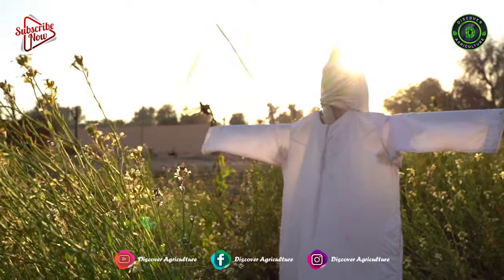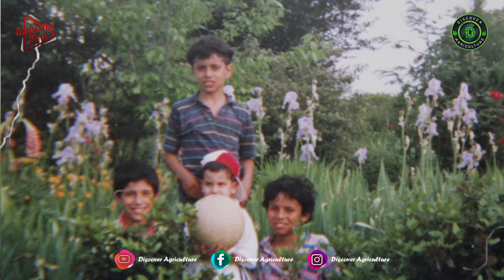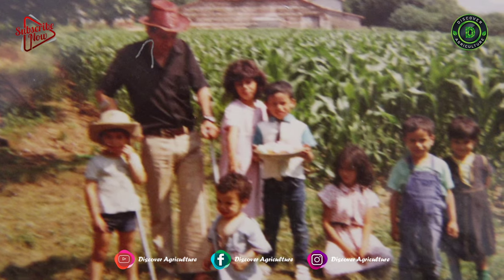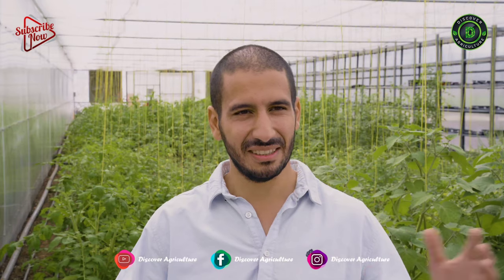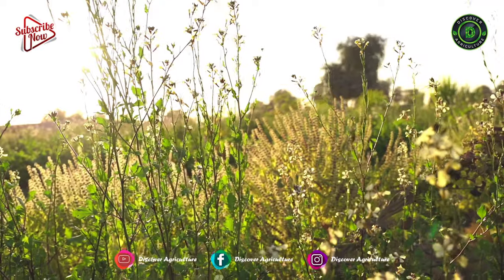Every holiday I went to my grandfather's garden in the south of France and it was for me like a paradise. All the species, varieties growing together, the trees mixed together in a very beautiful garden.